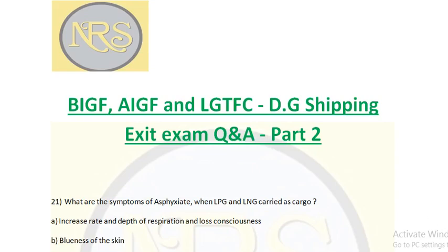Good morning guys. Today we are going to see Part 2: BHF, AGEF and LGTFC, DG Shipping Exit Exam, Question and Answer, Part 2.